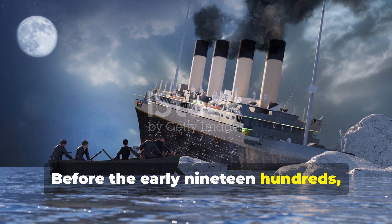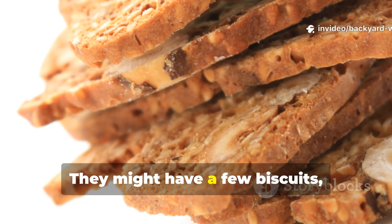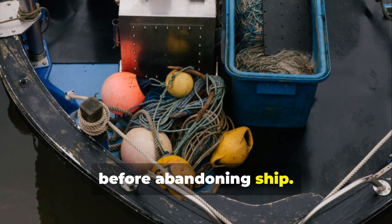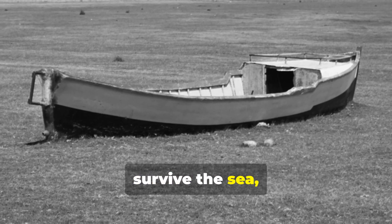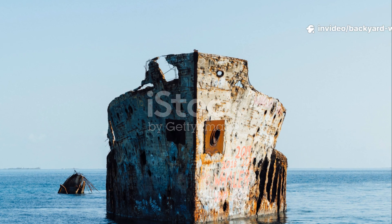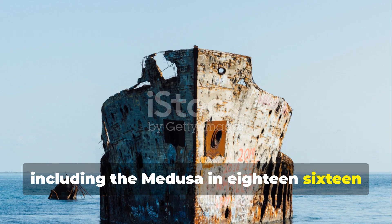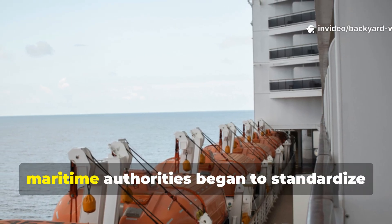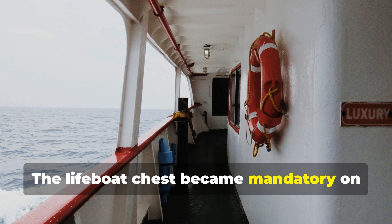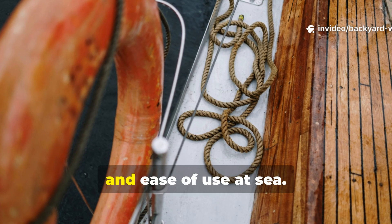Before the early 1900s, most shipwreck survivors depended on luck more than planning. They might have a few biscuits, a flask of water, or whatever food they could scavenge before abandoning ship. Thousands died not because they couldn't survive the sea, but because they lacked provisions that could last. After a string of maritime disasters — including the Medusa in 1816 and later the Titanic in 1912 — maritime authorities began to standardise survival equipment. The lifeboat chest became mandatory on many merchant and naval ships, its contents carefully tested for shelf life, compactness, and ease of use at sea.